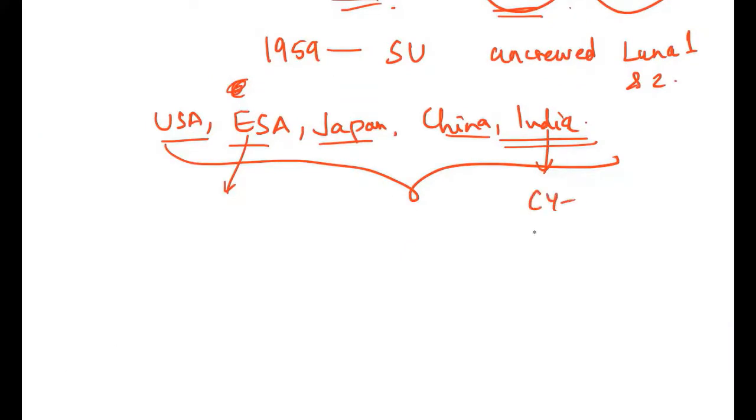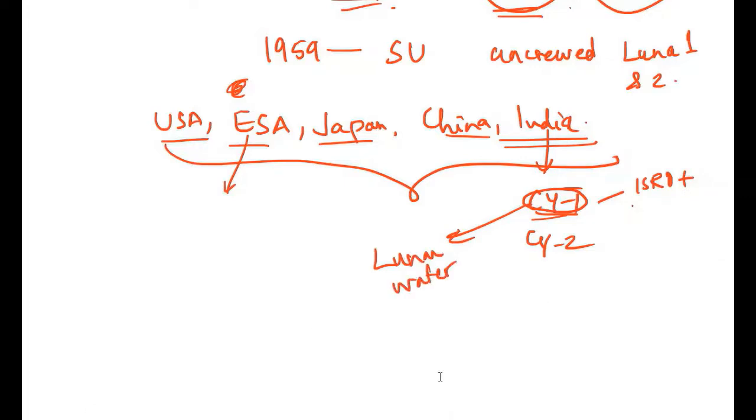India has sent Chandrayaan 1 and Chandrayaan 2. Chandrayaan 1 began in 2007 as a result of an agreement between ISRO and Russia's Roscosmos. Chandrayaan 1 confirmed the presence of lunar water, found evidence of lunar caves, and also found evidence of past tectonic activity on the lunar surface.